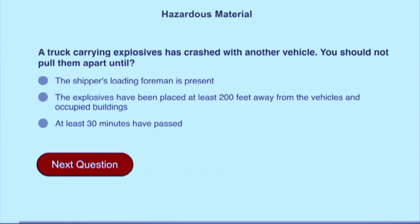A truck carrying explosives has crashed with another vehicle. You should not pull them apart until the explosives have been placed at least 200 feet away from the vehicles and occupied buildings.